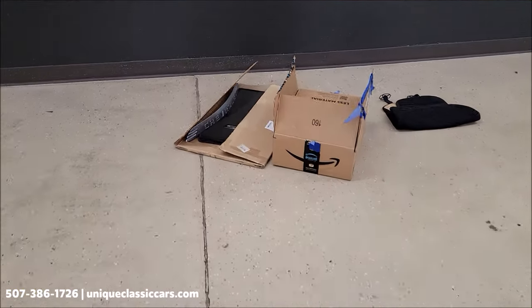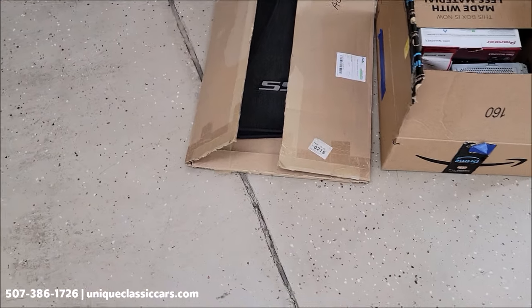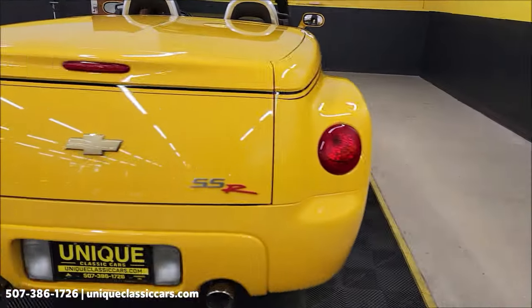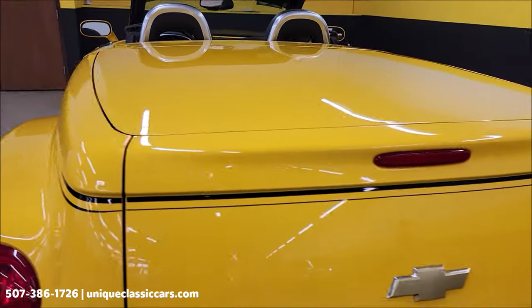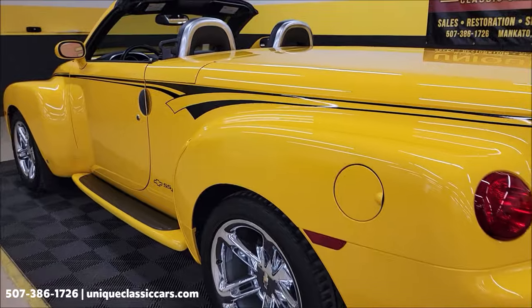Speaking of mats — floor mats — it does have the cloth floor mats as well as some rubber ones. It still has the factory stereo, and there is the box that the Pioneer stereo came in. Manuals for the truck and the radio are in the center console, so those will go along with it.